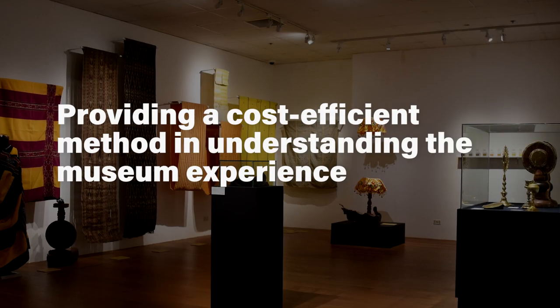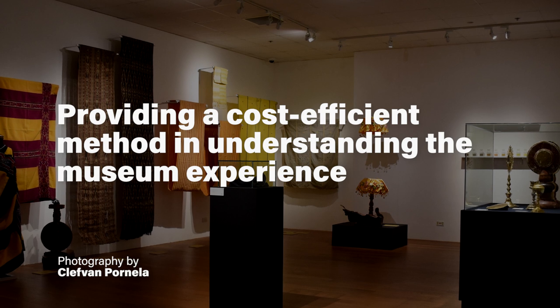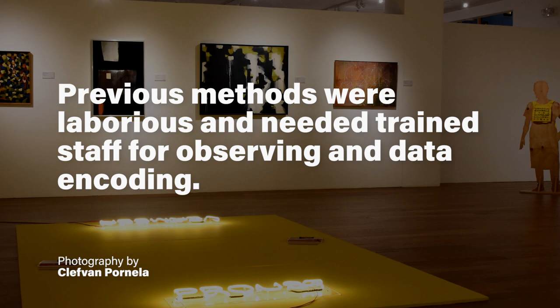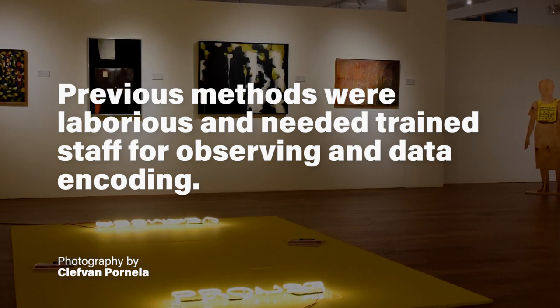This way, we can provide a non-laborious and more cost-efficient method of understanding the visitorship experience. Museums employ a number of methods used to understand the visitor's experience. Some museums use self-report questionnaires or feedback forms which they let visitors answer at the end of the visit. Other museums hire personnel to discreetly follow visitors around and conduct manual observation, tracking, and coding of behavior.